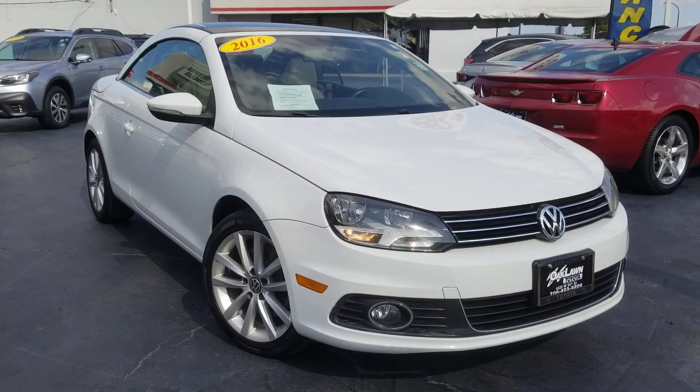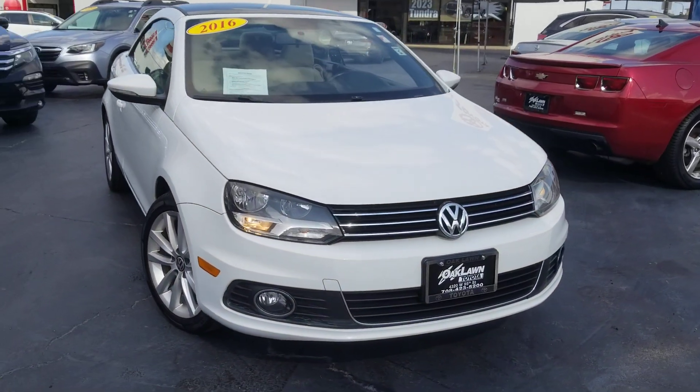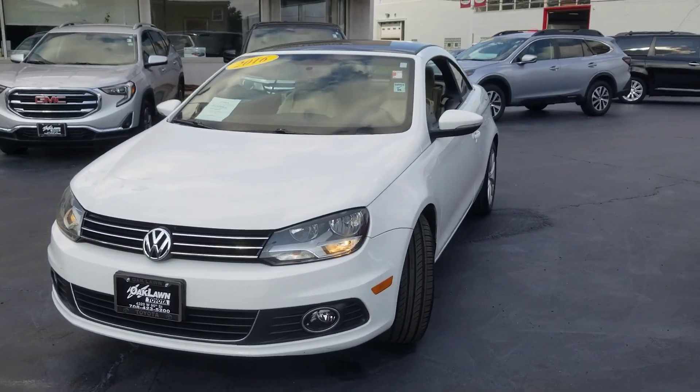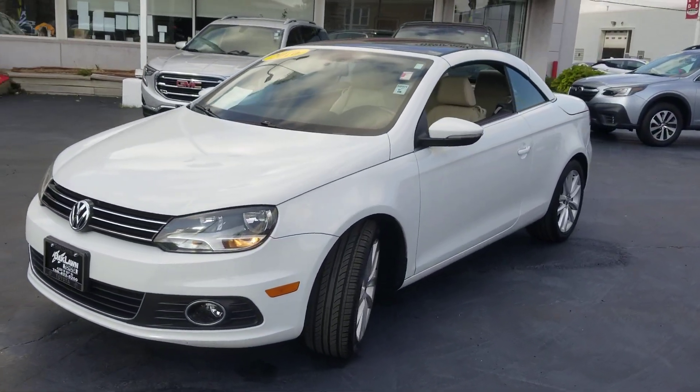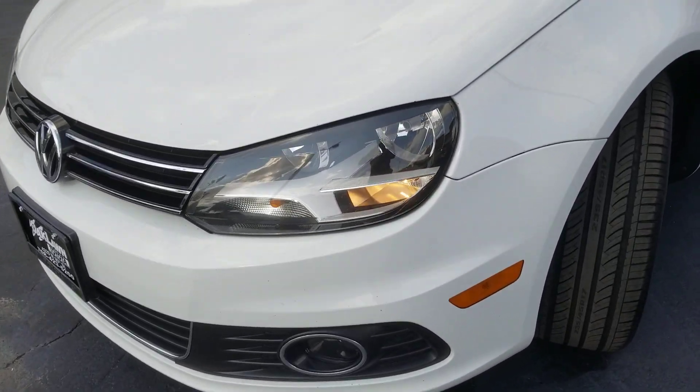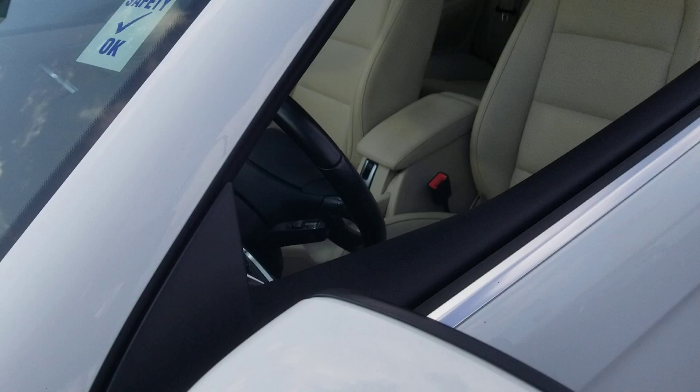Enjoy the view of this 2016 Volkswagen EOS. With less than 100,000 miles on the odometer, this vehicle stands out from the rest. Take the joy of open-air freedom with you wherever the road leads in this beautifully crafted EOS.